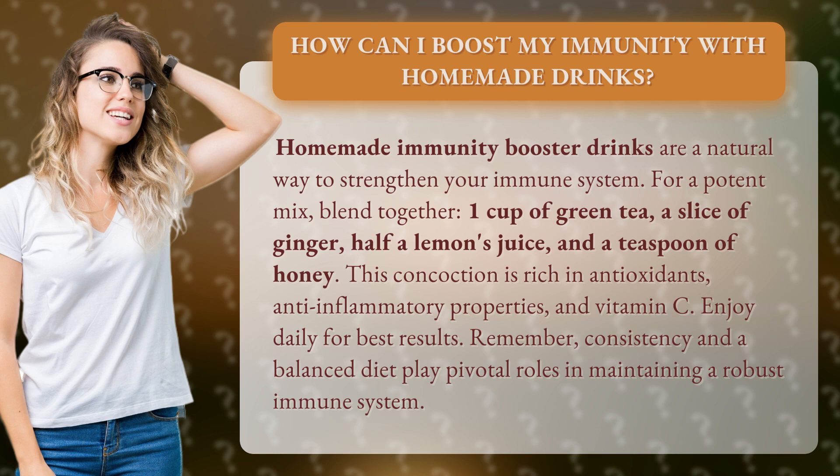Remember, consistency and a balanced diet play pivotal roles in maintaining a robust immune system.